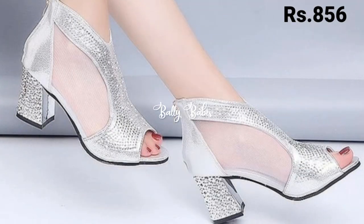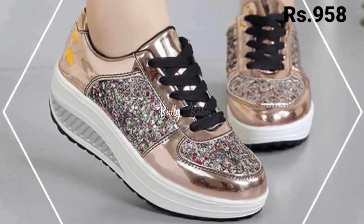What are you waiting for? Check out the link and check out the footwears also there, guys.